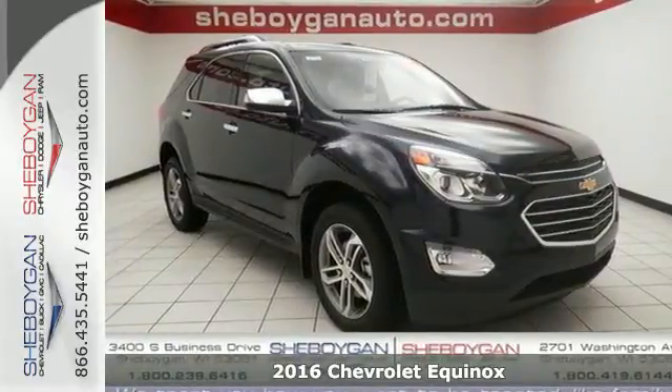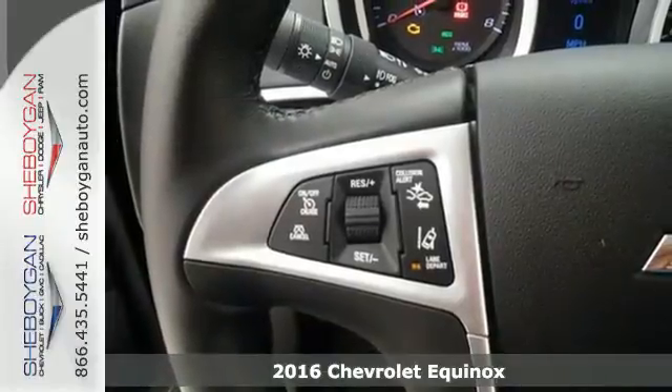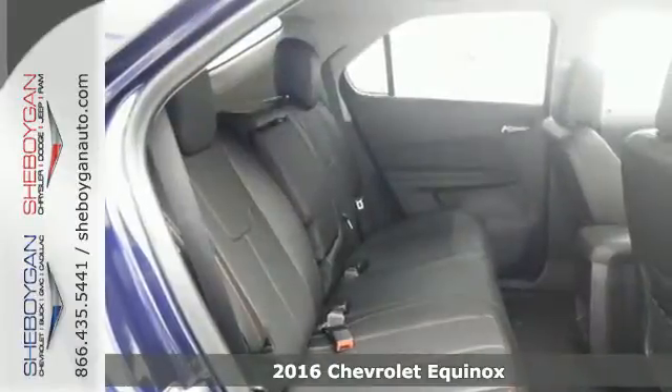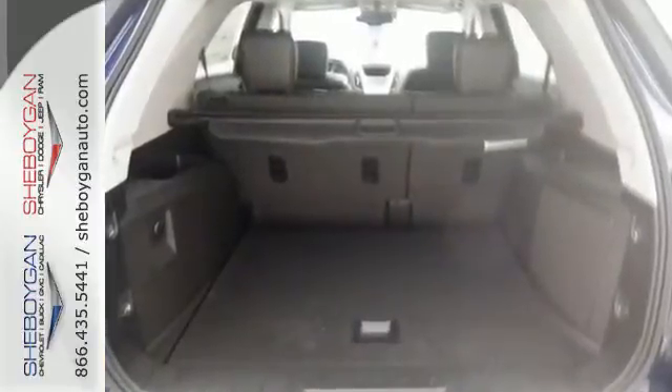It's a 2016 Chevrolet Equinox. No crossover comes close to the style, storage and safety of this Equinox. The redesign for 2016 means a bigger grille with stylish headlights and sophisticated taillights.